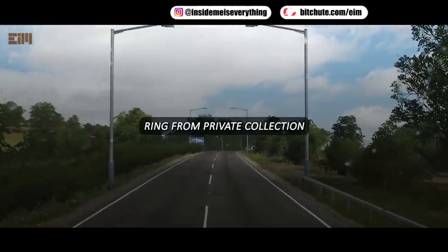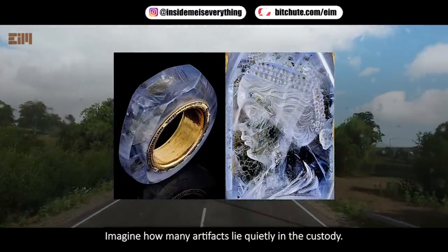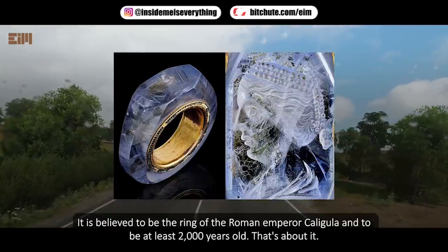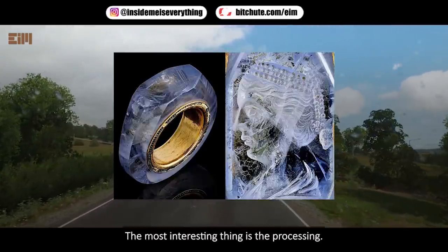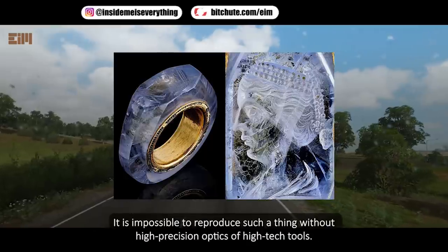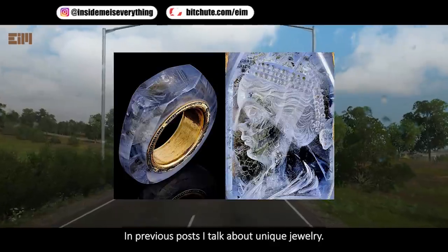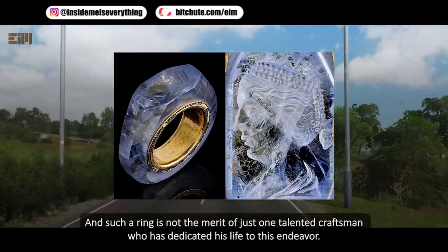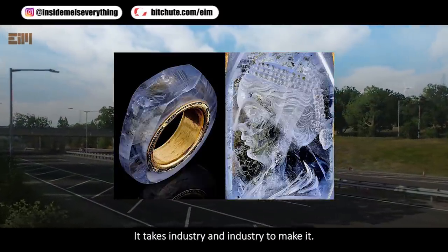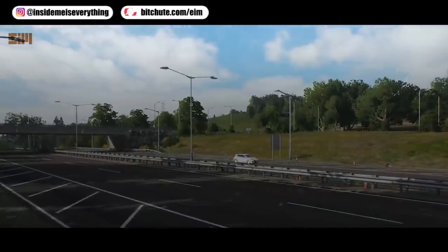A ring from a private collection — long held by the Dukes of Marlborough — is believed to be the ring of Roman Emperor Caligula, making it at least two thousand years old. The most interesting aspect is the sapphire: it is extremely hard and working with it is very difficult. It would be impossible to reproduce such a piece without high-precision optics and high-tech tools. This is not the merit of one talented craftsman — it takes industry-level capability to produce it.